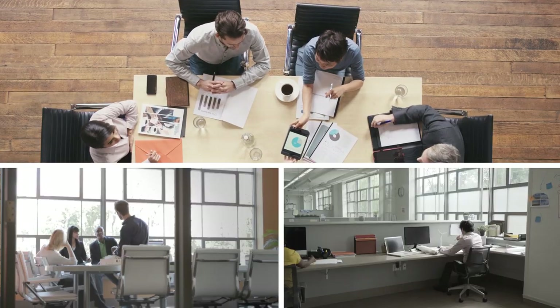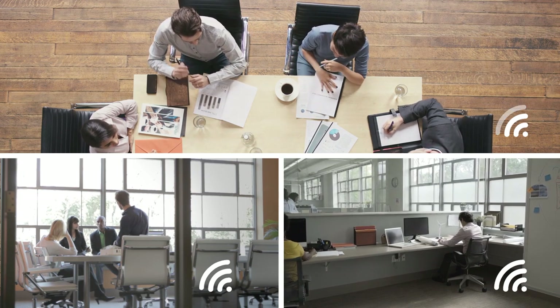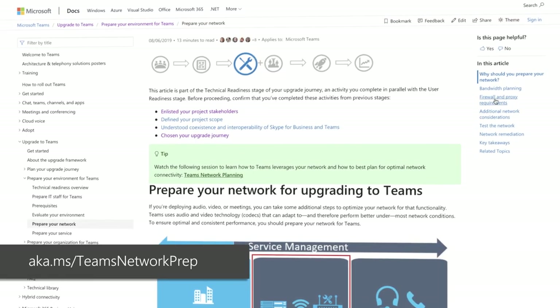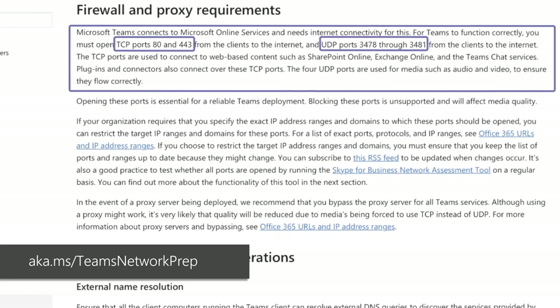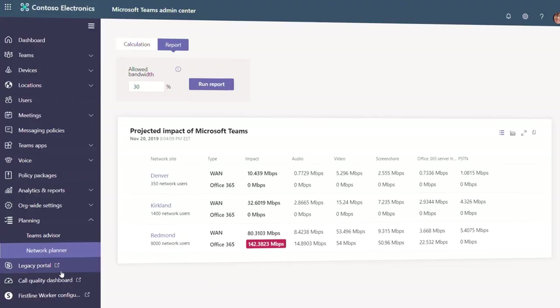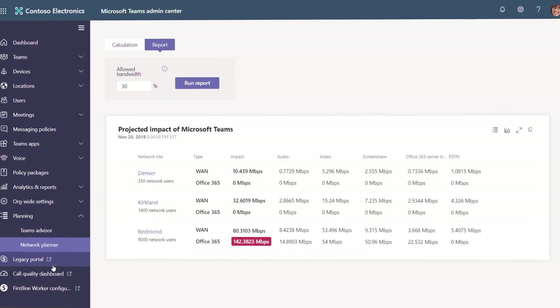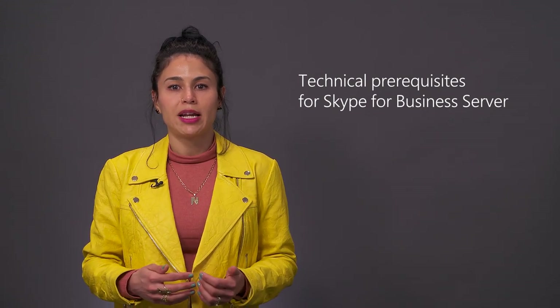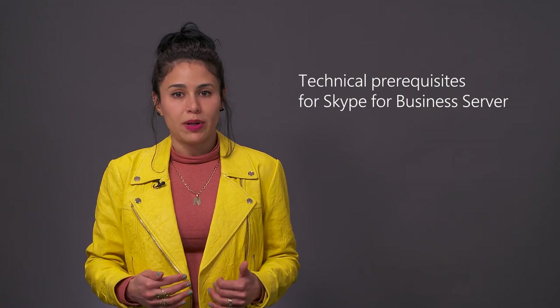Ensuring that you have the right network capability is another consideration for the best user experience. If you are already running Office 365, you are probably ready. Make sure that the locations where you want Teams available have optimized internet access, and ensure common TCP and UDP ports are open. You can learn more at aka.ms/teams network prep. If you're coming from Skype on-premises, there are options for you to still pilot Teams while you work through those migrations.